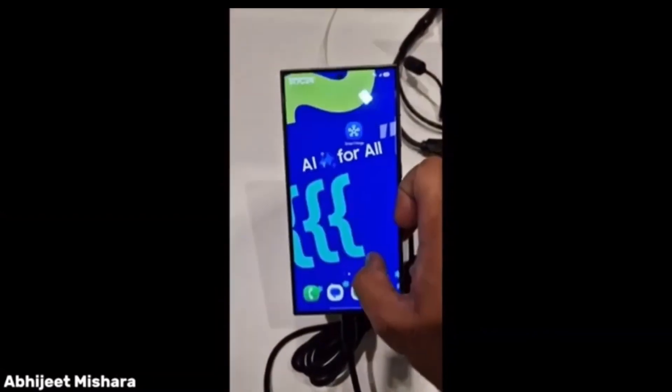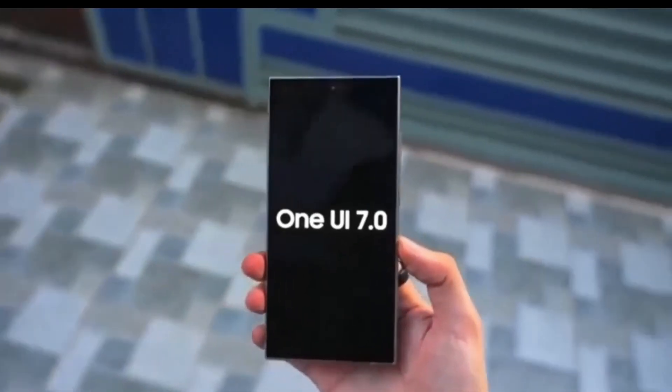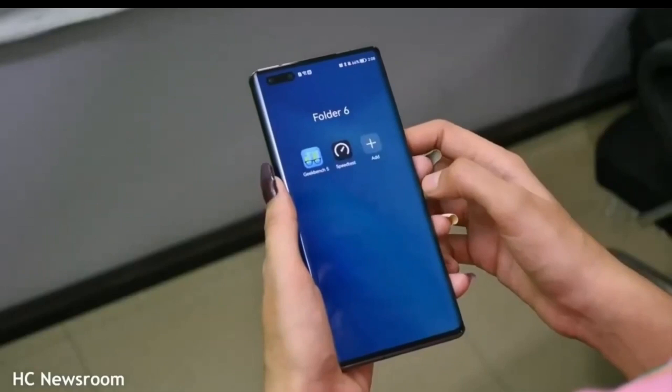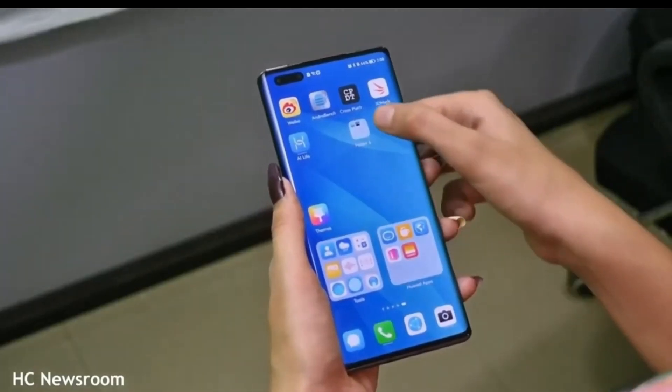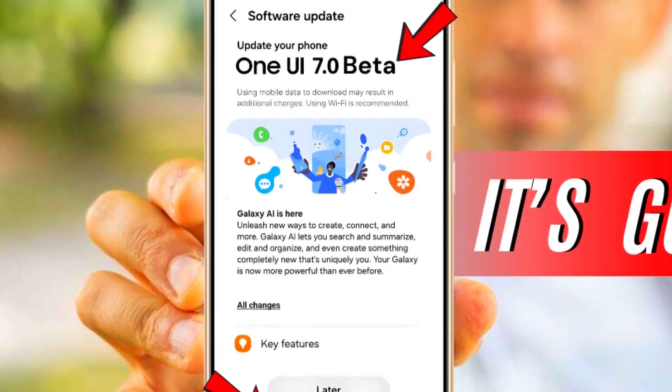So far, we've talked about the Galaxy S24 lineup, but what about other Samsung devices? While it's possible the Galaxy S23 series could eventually get access, it's unlikely that models like the Galaxy S24 Fan Edition or older devices, such as the Galaxy S21 FE, will be included.